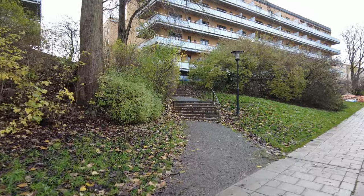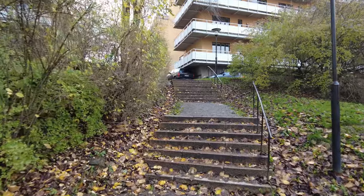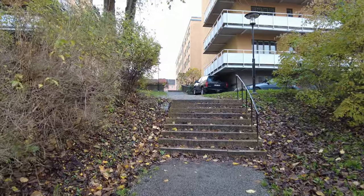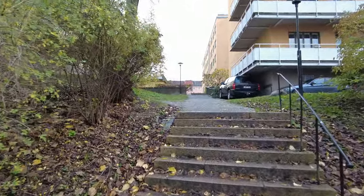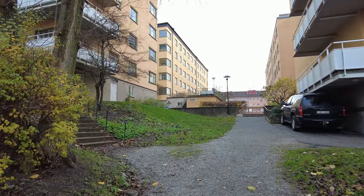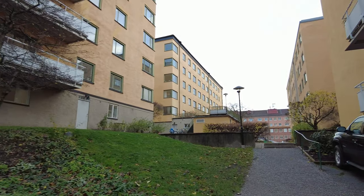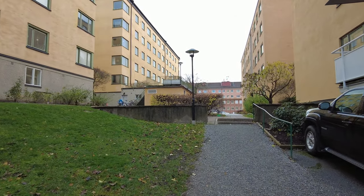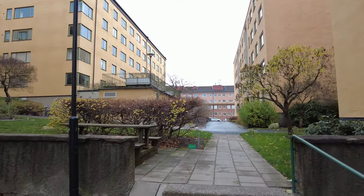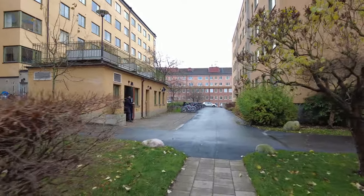I'm so surprised I've never been to this neighborhood yet. I thought I knew Södermalm really well, but apparently I don't. This feels miles away from the cafes and clubs and the going-out area of Södermalm, although it's really not — it's just down there, just up the hill basically.